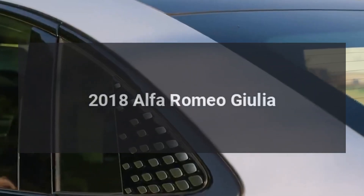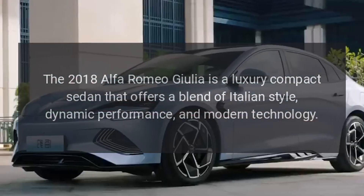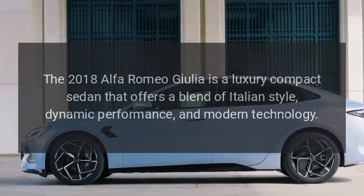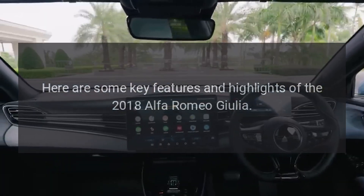2018 Alfa Romeo Giulia. The 2018 Alfa Romeo Giulia is a luxury compact sedan that offers a blend of Italian style, dynamic performance, and modern technology. Here are some key features and highlights of the 2018 Alfa Romeo Giulia.